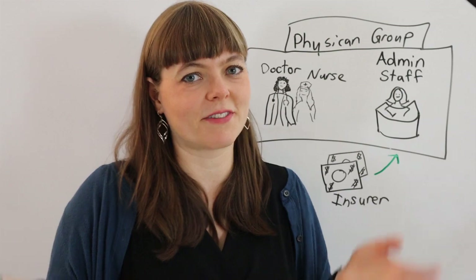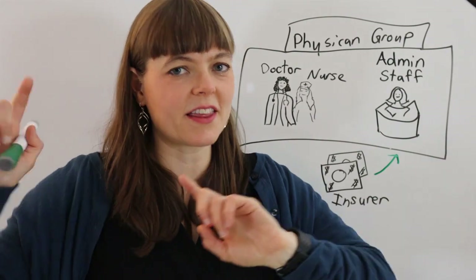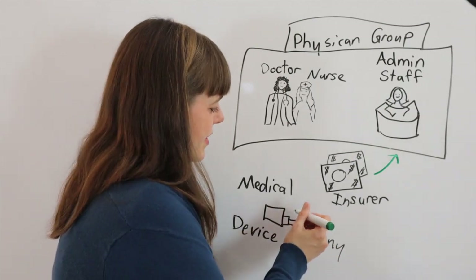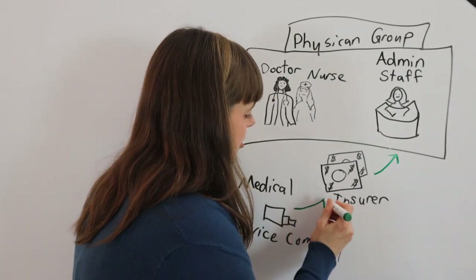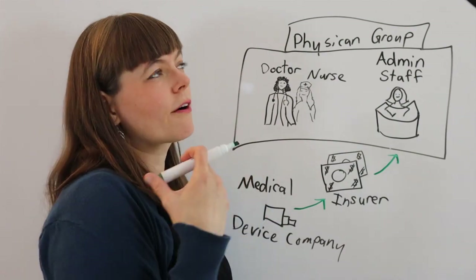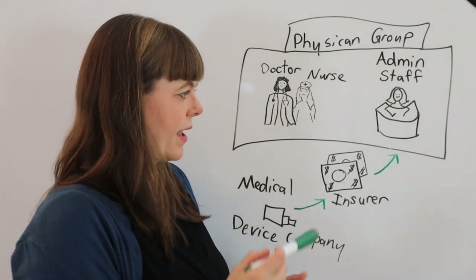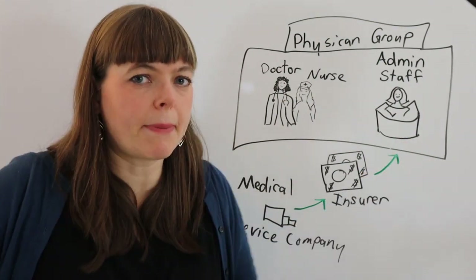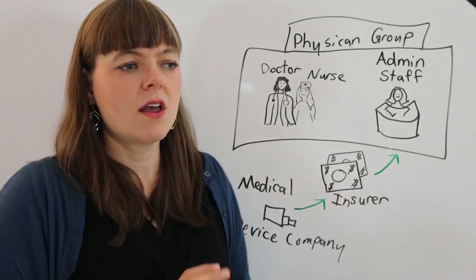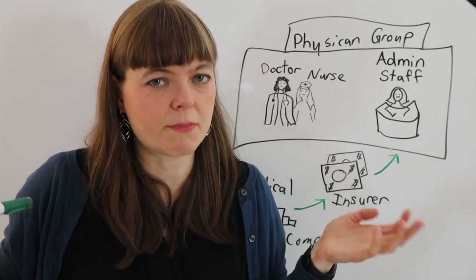The medical device company is a key party here — they lobby the insurer to raise reimbursement rates for their particular device or for procedures that go well with their device. So we're still bumping up some procedures associated with new technology that's been lobbied for, but the procedure itself doesn't harm patients. We don't have a problem with patient care yet.